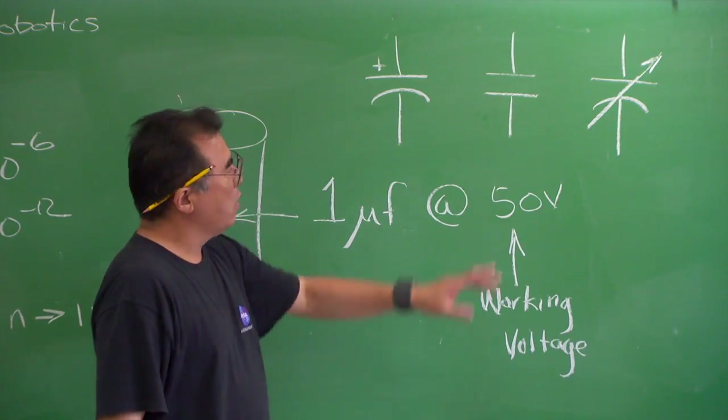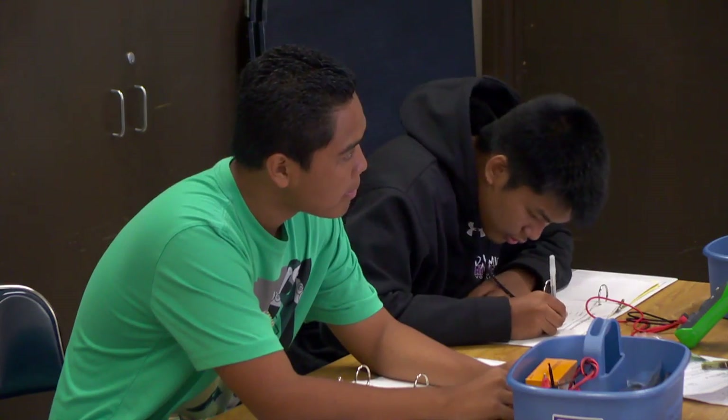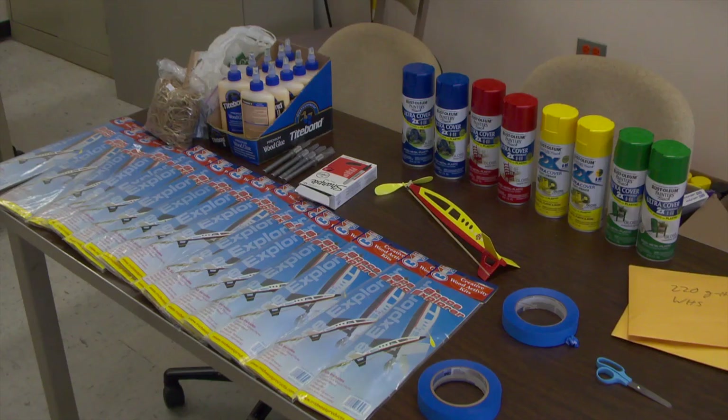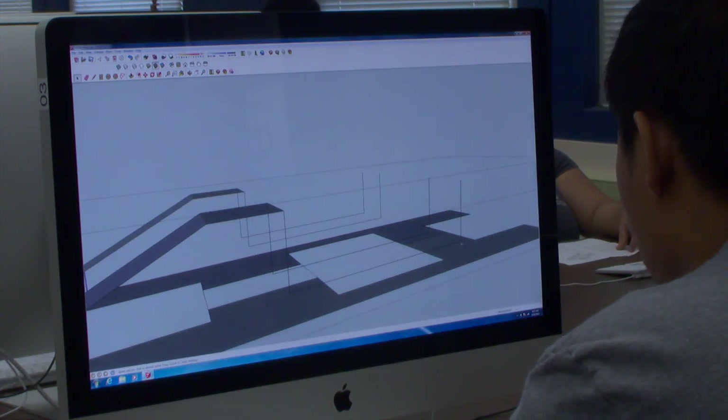I'm looking forward to the robotics, and one new thing is the 3-D printing, so hopefully that's cool — I'm in that right now. The projects expose the students to the different disciplines of engineering: electrical for the drumming robot, structural and mechanical for the rocket, and product engineering for the 3-D printing.